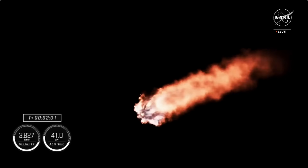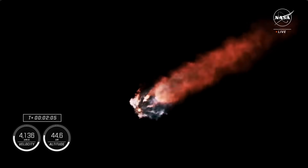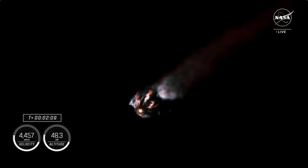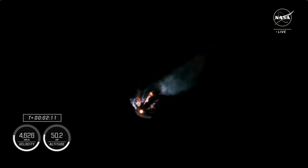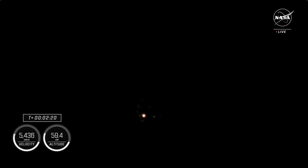Then the Merlin vacuum engine onboard the second stage will ignite and carry the Crew 8 astronauts to orbit, while the first stage begins its journey back to Earth. At this point in the flight, the nine Merlin engines are starting to throttle down, and we're standing by for MECO.